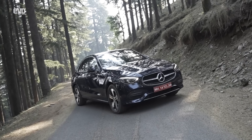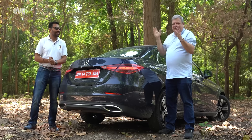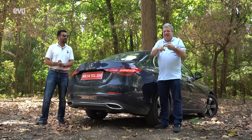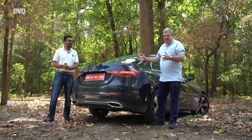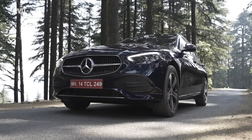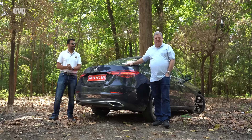From baby Benz to baby S — what a journey it has been for the C-Class. The C-Class embodies everything Mercedes-Benz stands for: comfort, convenience, character, and classiness. This is the new standard in this segment from Mercedes-Benz in India, further embellishing its hold on the luxury segment of the Indian market.